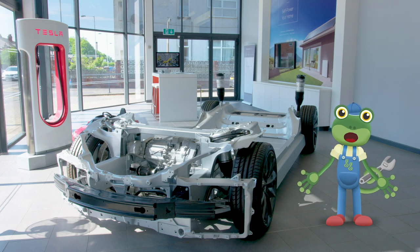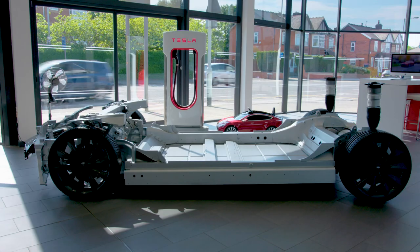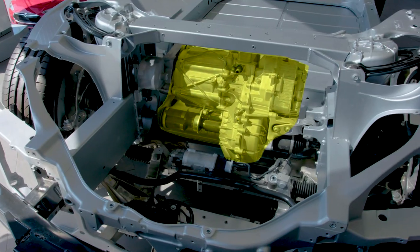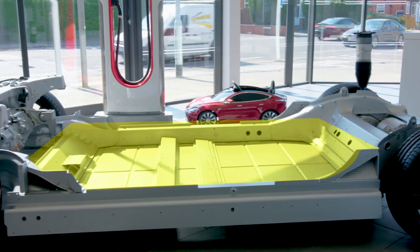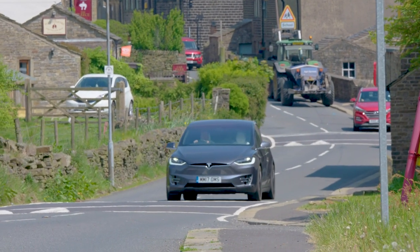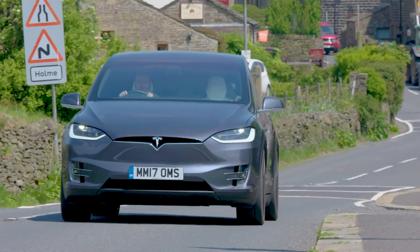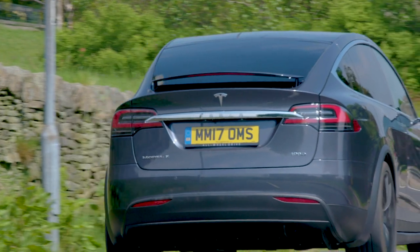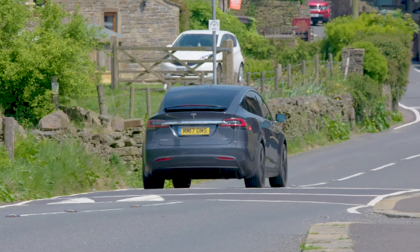The bottom part of a car which is connected to the wheels is called a chassis. This is a chassis without the rest of the car on top. The motor sits here and the big battery sits here. One day we'll all be driving around in electric cars because they're better for the planet. Instead of using dirty fuel which creates pollution, very clever engineers have invented amazing new ways of creating electricity.